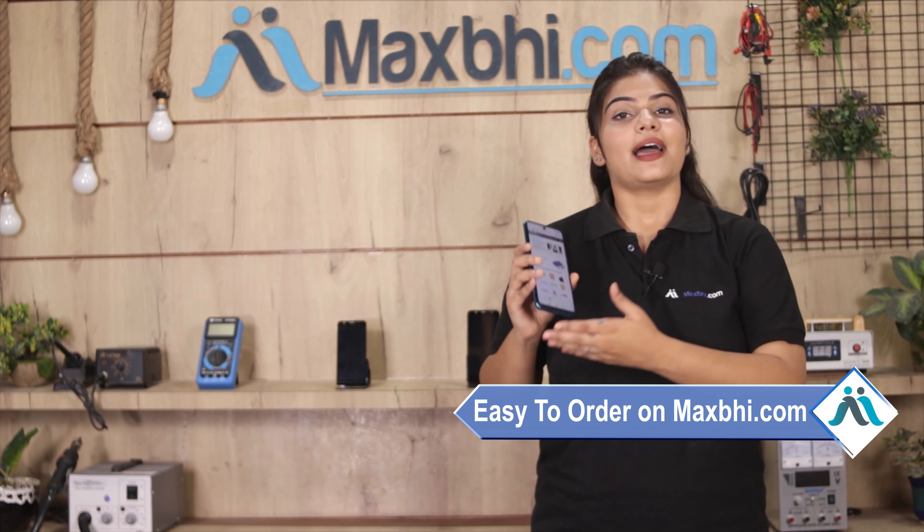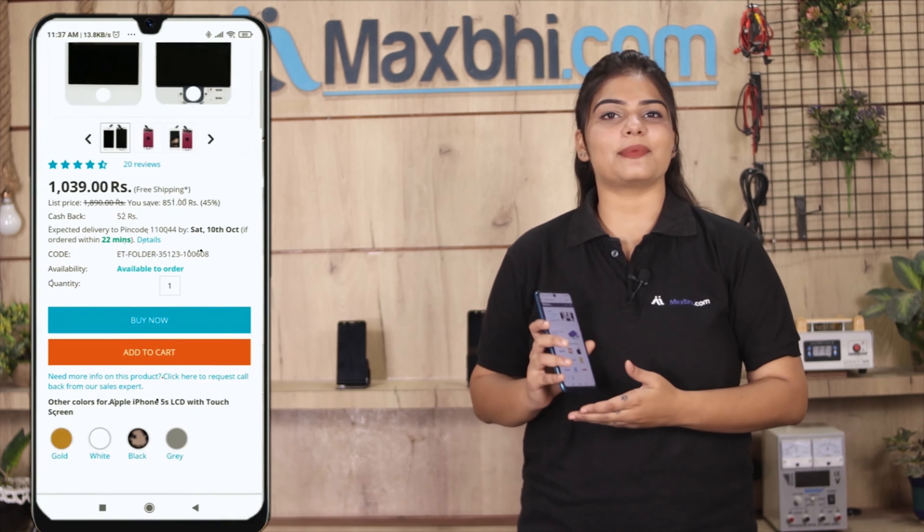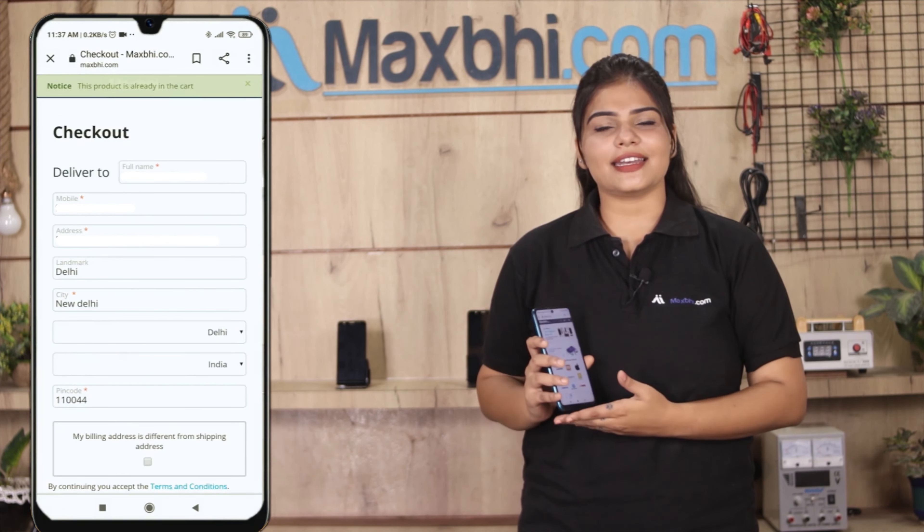Friends, ordering on MaxP.com is very easy and simple. Our website is MaxP.com. If you want to buy your product, go to the product page and click on Buy Now, then enter your name, mobile address and click on Order.